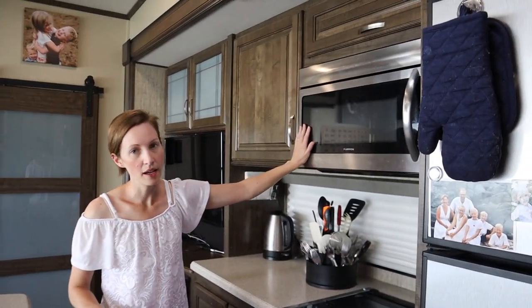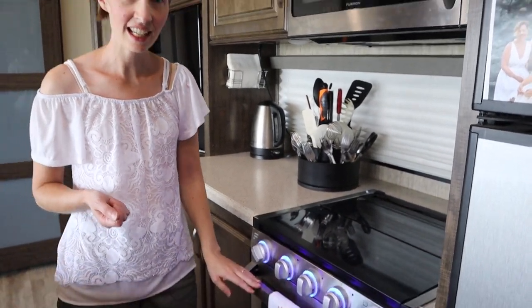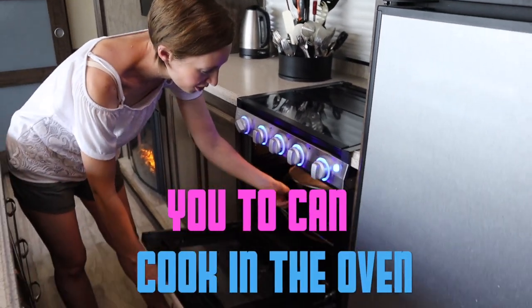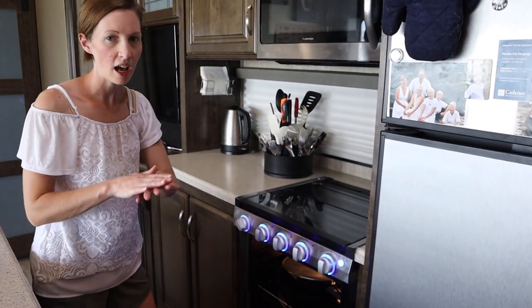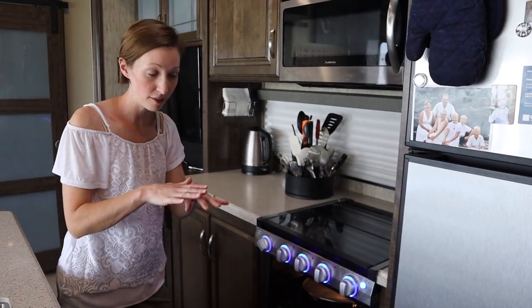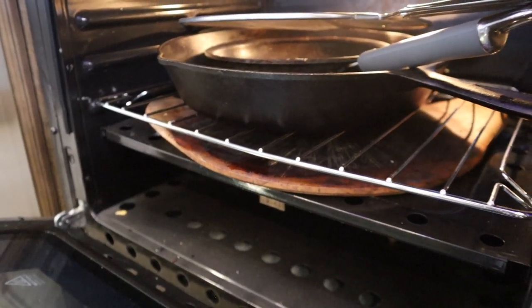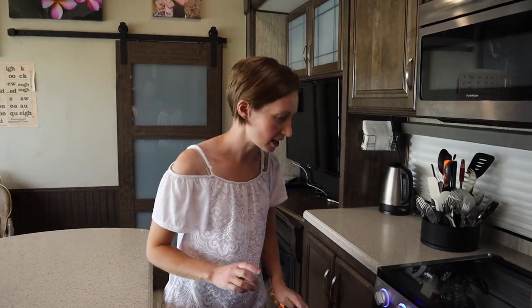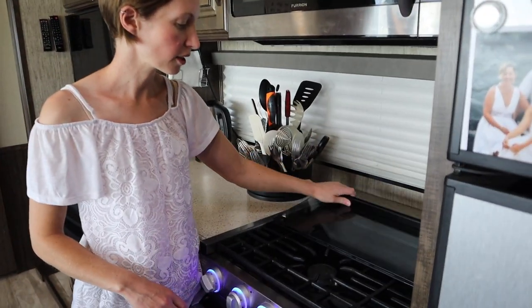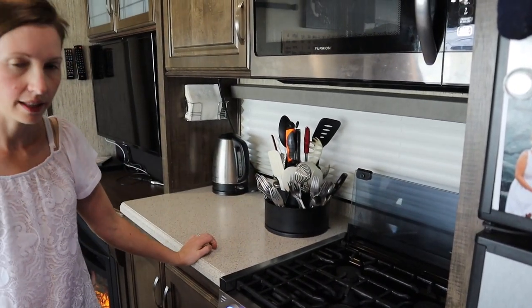We do have a microwave convection oven, a stovetop and oven — and yes, I have cooked in my oven, but we usually just store our big frying pan in there. Here's a tip: to help heat that oven evenly, get some sort of stone and put it between your rack and your element. This helps to even out the heat and make sure you don't burn things in the back or undercook things in the front. Our stovetop is covered with a wonderful glass cover so we can actually use it for countertop.